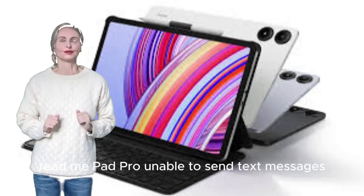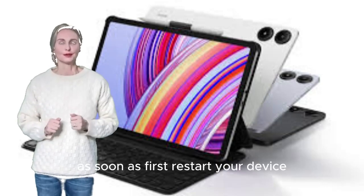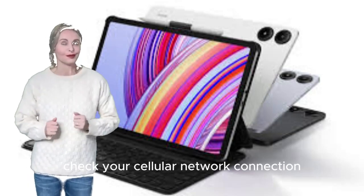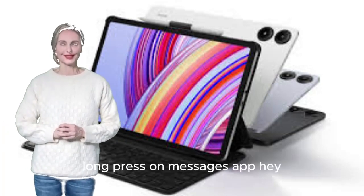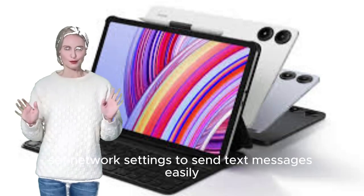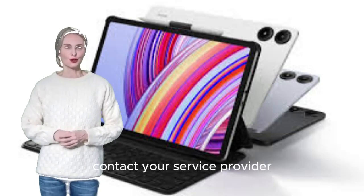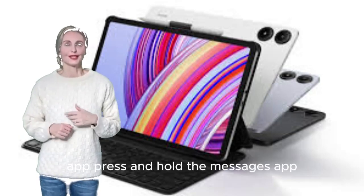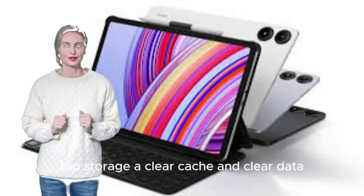How to fix Xiaomi Redmi Pad Pro unable to send text messages (SMS). First, restart your device. Make sure the SIM card is inserted correctly. Check your cellular network connection and make sure your carrier plan has outgoing SMS service. Long press on Messages App and tap Force Stop. Delete Messages App data and cache. Reset network settings. If the above steps don't work, contact your service provider. To clear cache: press and hold Messages App, click Application Information, then tap Storage > Clear Cache and Clear Data.